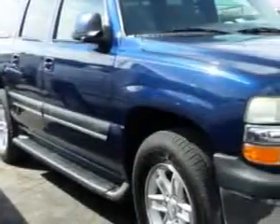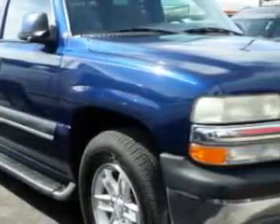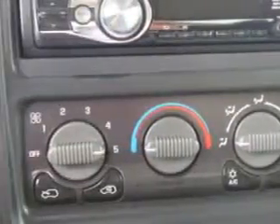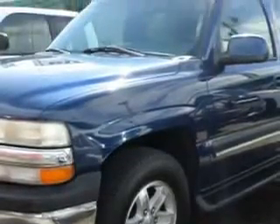At Buyer's Zone, Incorporated, we know you need a car that offers convenience, comfort, and space — whether taking the kids to their soccer game or having a night out with your friends.